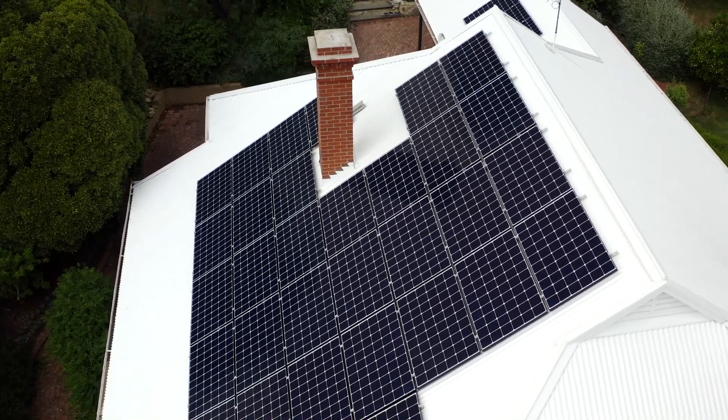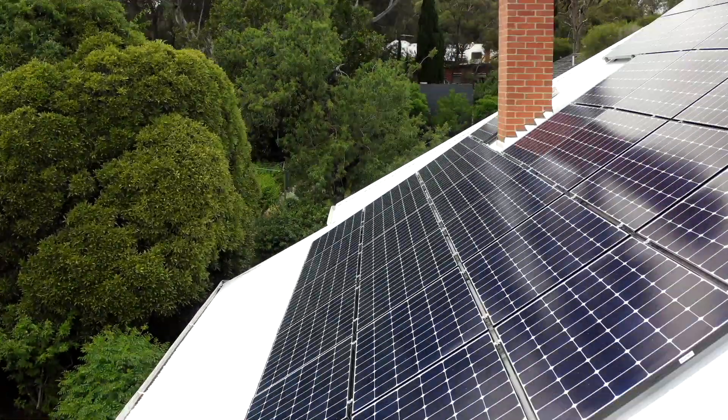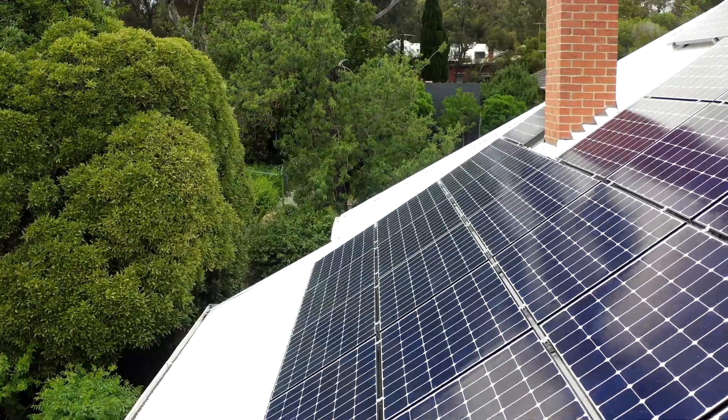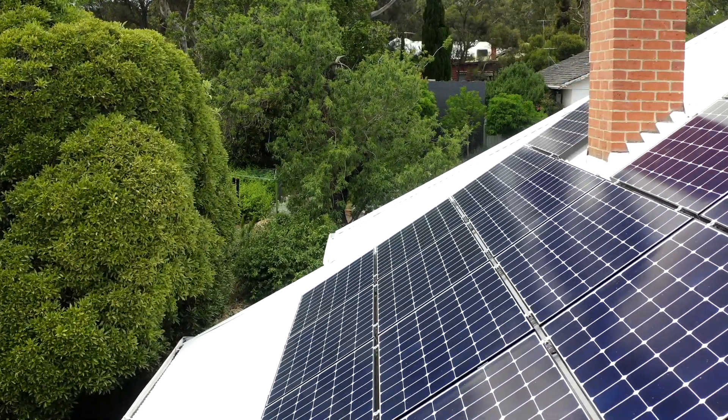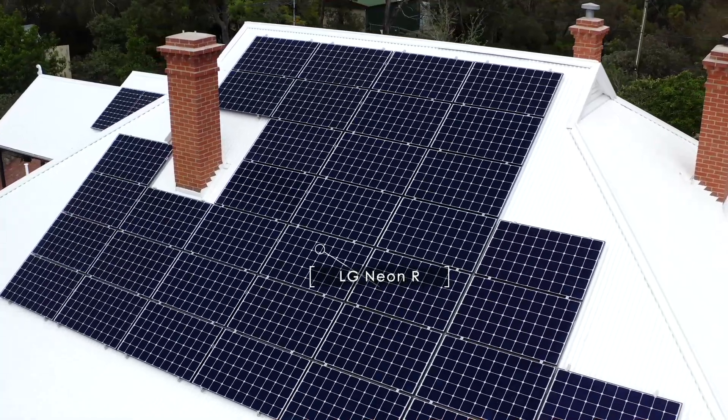LG is a reliable, good quality manufacturer. I'd rather pay extra to get good quality panels than have something less expensive that goes to landfill in five years' time. I personally believe that if you go with a quality system that is going to be on your roof with long warranties — long warranties on the panels, long warranties on the inverter — you've got guarantees.